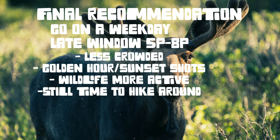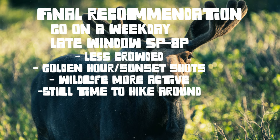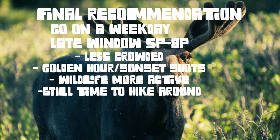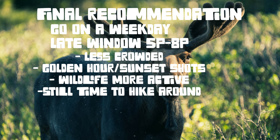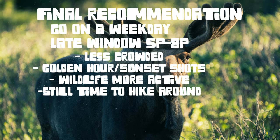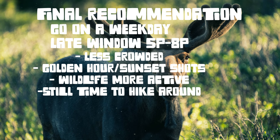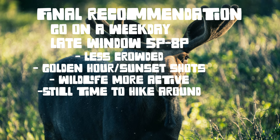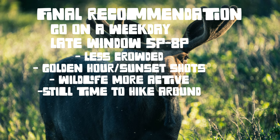Golden hour is when wildlife becomes the most active, and it could also present a great sunset opportunity right over any of the lakes up there. I would get there right at 5 o'clock, cruise around like I mentioned earlier, and go check some of the hotspots. It gives you plenty of time to hike up to Long Lake, check out the hotspots up there, and then you have the perfect amount of time to get back down to the Brainerd Lake area right for golden hour — and hopefully get that iconic shot of the moose in the lake. And if you still have some time left before it gets too dark, you can hit Red Rock Lake on the way out, which also has a chance for moose.